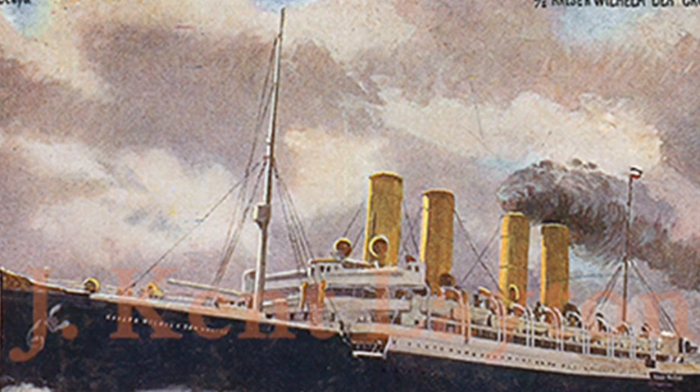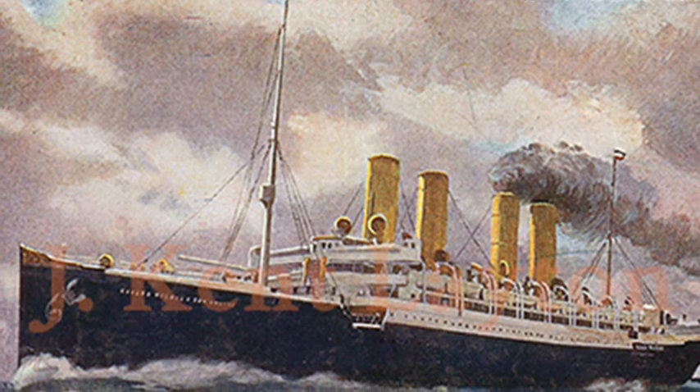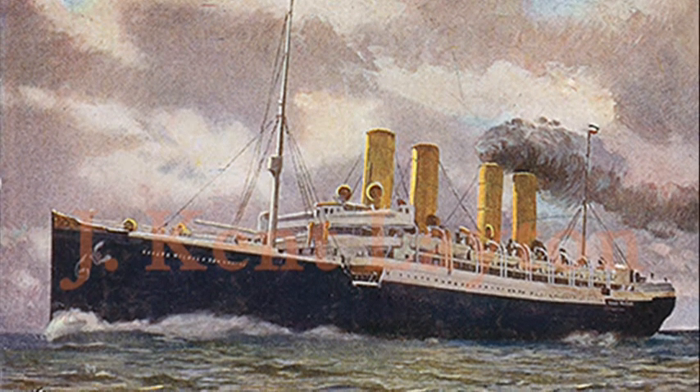Despite the relative infancy of this new technology, Kaiser Wilhelm der Groß conducted a series of demonstrations, making her the first ship to send a ship-to-shore message on 7 March.